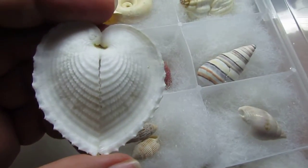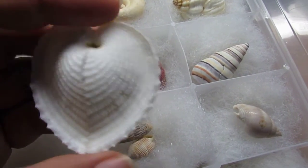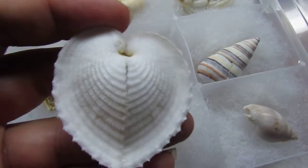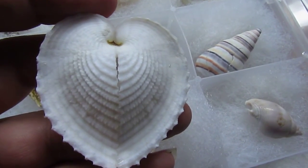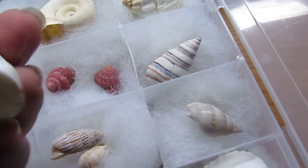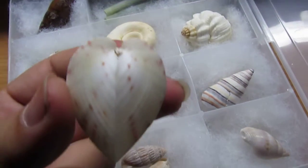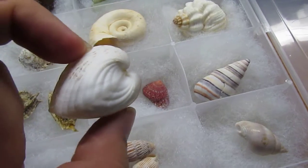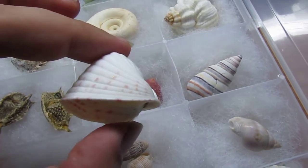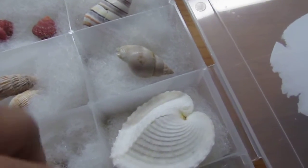You can see the natural hearts — it's a heart cockle, and this was also called the Sailor's Valentine, because they used to bring these back and give them to their loved ones as Valentine's gifts. I have two different species of those. You can see the side of it — you can see the shape. Those are pretty neat, I've got a few of those.